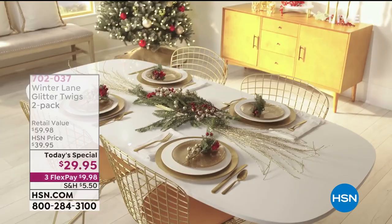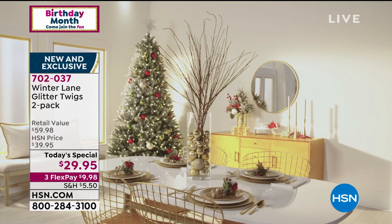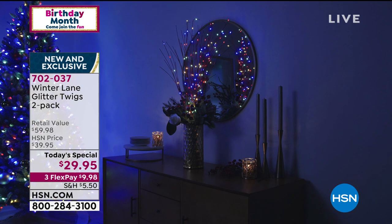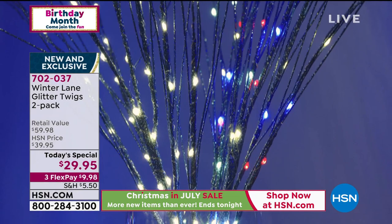Maybe you say to yourself, I'm not the best decorator in the world. You do not need to be with the Winter Lane Glitter Twigs 2-Pack. There's a little button on them — it goes from a warm white to a multicolor. These are all year round. You can have them with that warm white in a vase in your vestibule, on your dining room table, anywhere in the house. Holiday season, push the button — boom, multicolor.